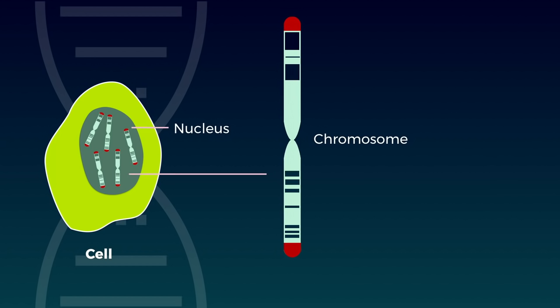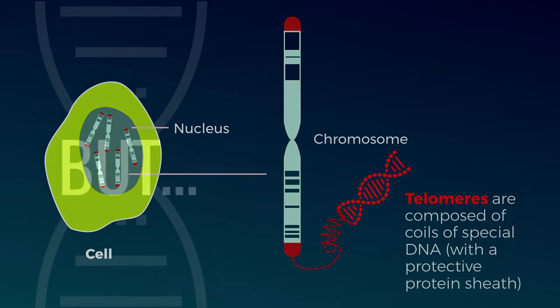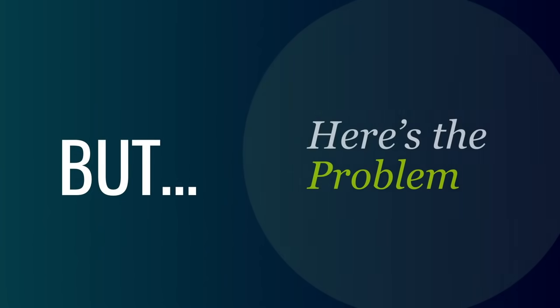I discovered that telomeres consisted of special segments of non-coding DNA right at the very ends of chromosomes. But here's a problem. We all start life as a single cell. It multiplies to two, two becomes four, four becomes eight, and on and on, to form the 200 million billion cells that make up our adult body. Some of those cells have to divide thousands of times. Even as I stand here, cells are furiously replenishing throughout my body.